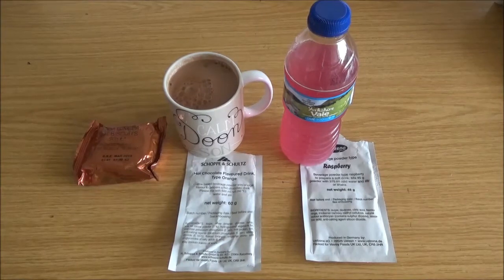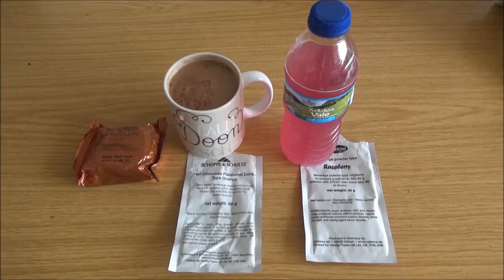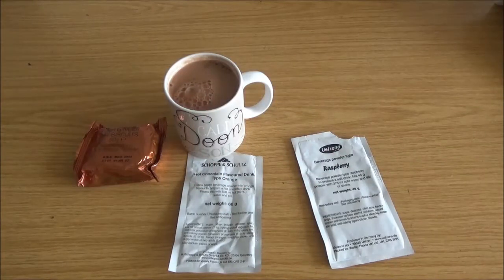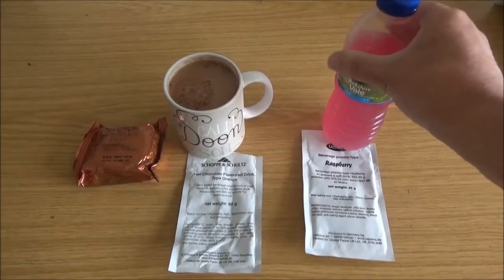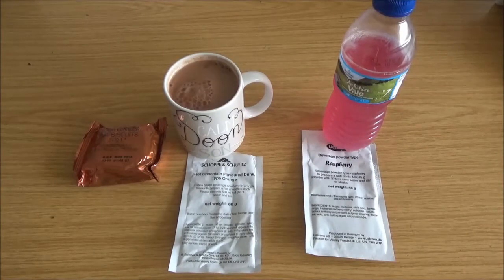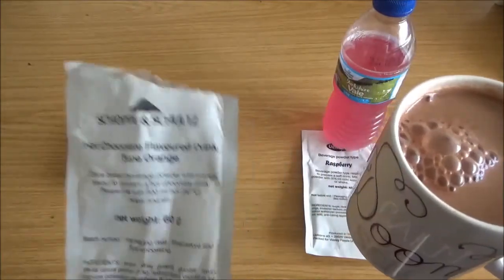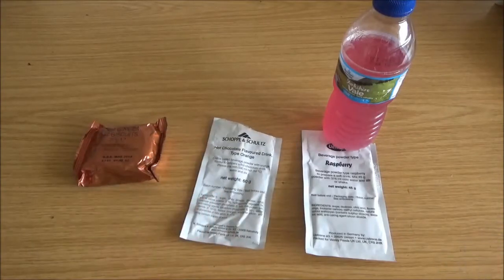So here's breakfast number two. We've got the raspberry beverage powder made up as a raspberry drink - it kind of tastes like melted ice pops. This calls for half a litre for the hot chocolate drink - hot chocolate with orange. I've just made it up as a mug full so it might be a bit strong. It's rather hot, but oh - that's nice, I think it works well like that. Sorry about the slurp.